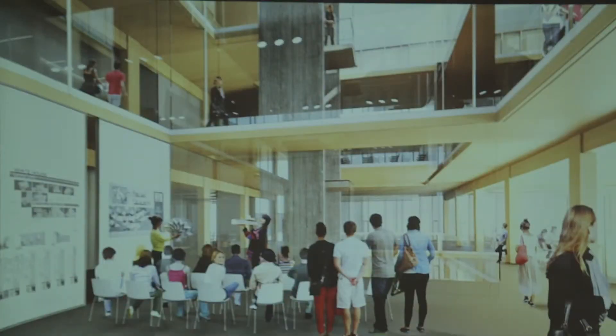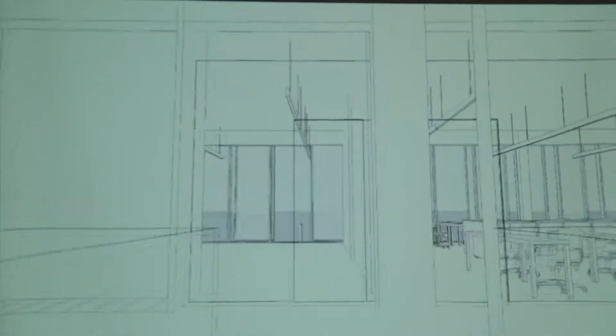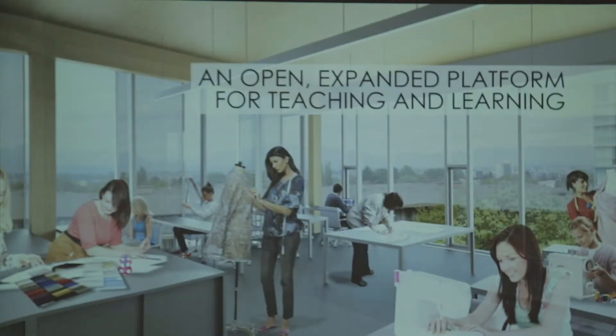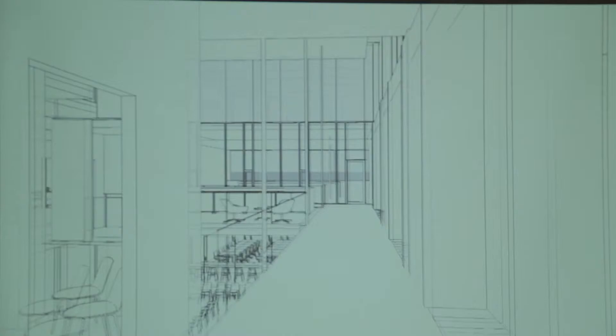What you'll see is an honest building that takes the environment into consideration, takes local materials into consideration, and takes energy consumption into consideration. It's a green building, but it's going to be exemplified in the architecture itself.